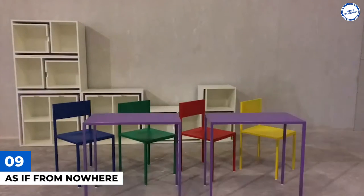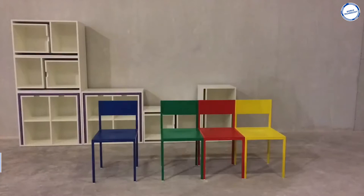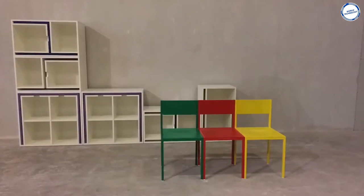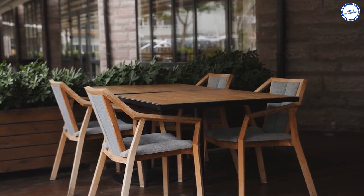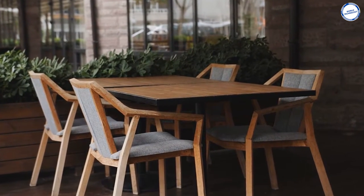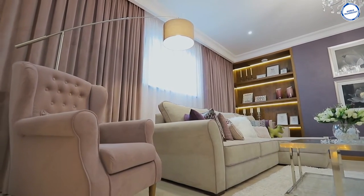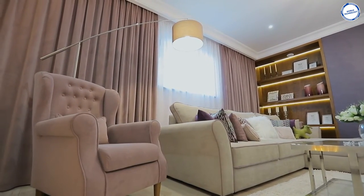Number 9: As If From Nowhere. We adore clever storage solutions, and this bookcase by Orla Reynolds is no exception. Many of us enjoy having a table and chairs in our living rooms, but we sometimes run into the issue of the space being too small to accommodate anything between the sofa, coffee table, and bookcase with a TV cabinet.